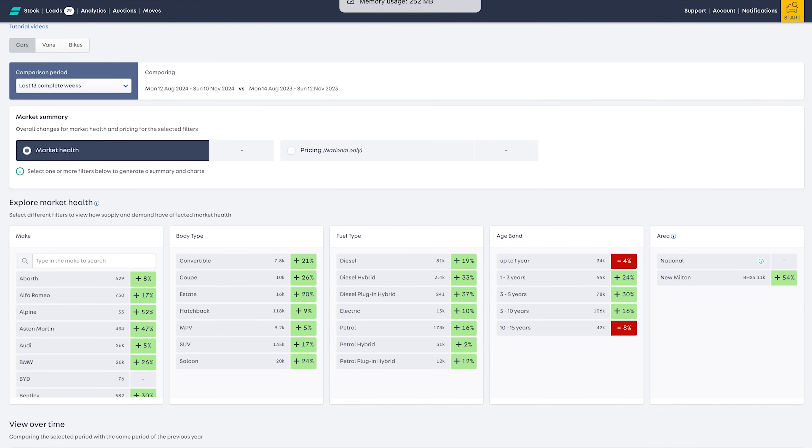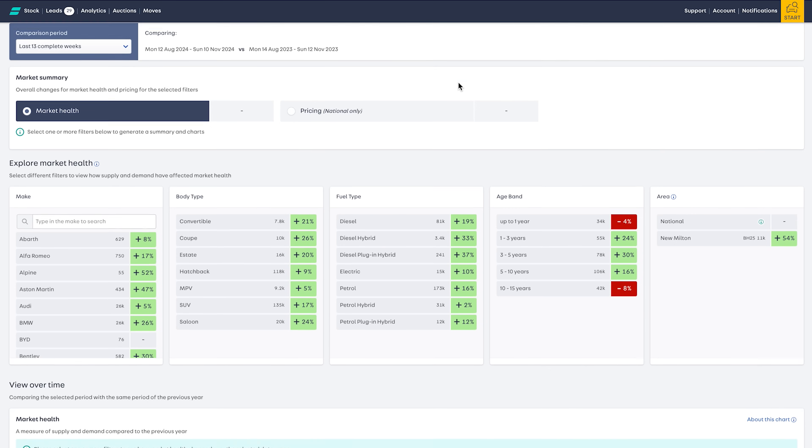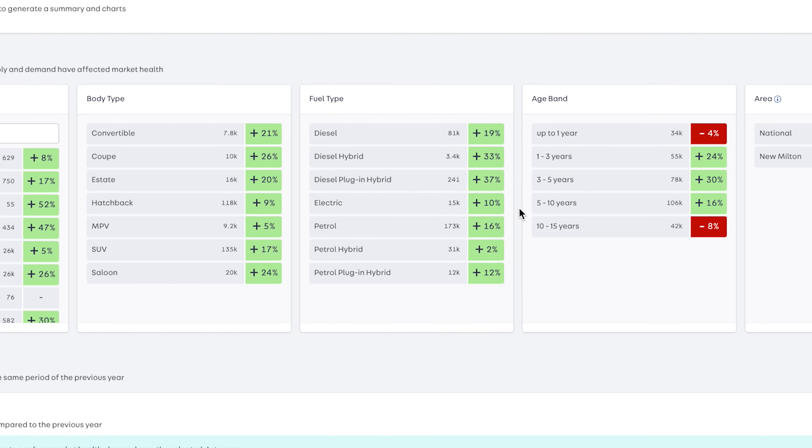This is not my data. This is data from the biggest UK online used car marketing platform, Autotrader - so any dealer could look at this. I'm looking at the last 13 weeks, taking us from mid-August, roughly when I last released a video about market conditions, through to the current day. I'm recording this on November the 11th. Market health is going to be the main thing, and in the middle here we have electric cars - 10% up. You can see comparisons there between diesel, petrol, petrol hybrid - plus 2%.